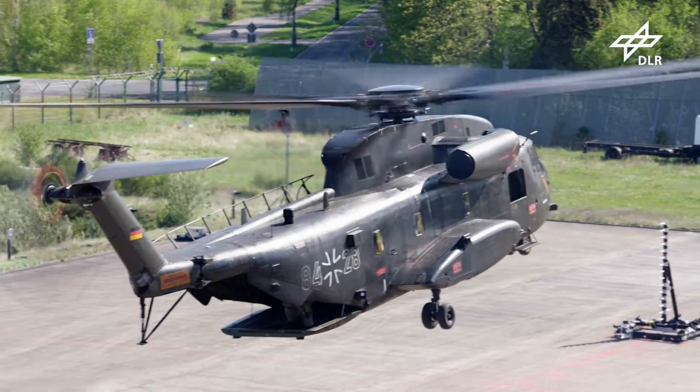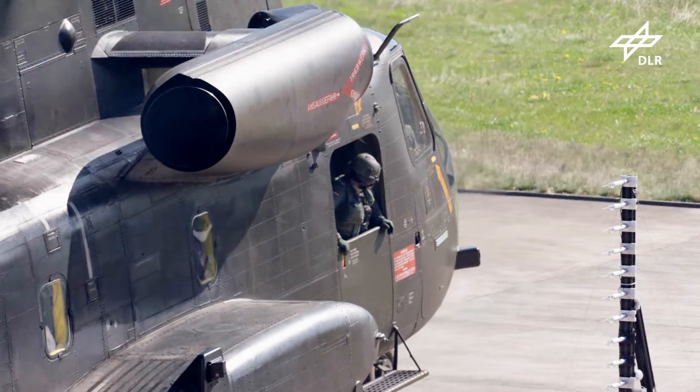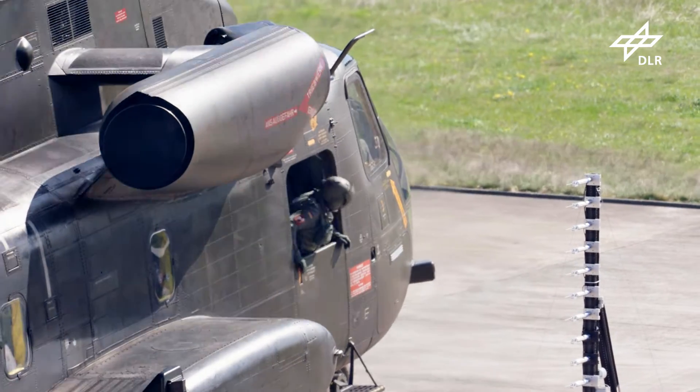You cannot totally eliminate these blade tip vortices, but there have been improvements in recent years in terms of new rotor blade geometries that we then have to tweak using aero-elasticity, aerodynamics and structural mechanics. But these vortices will always be there and we'll always have to study them to minimize their impact.